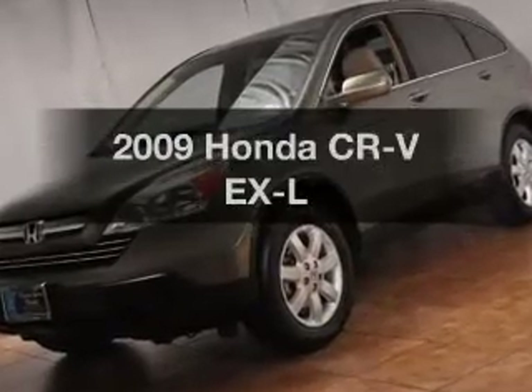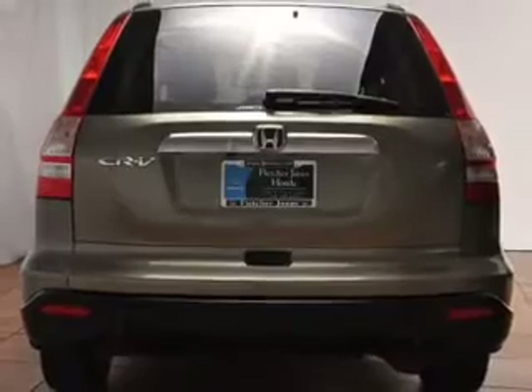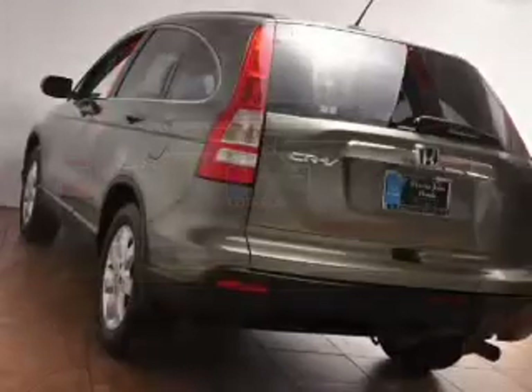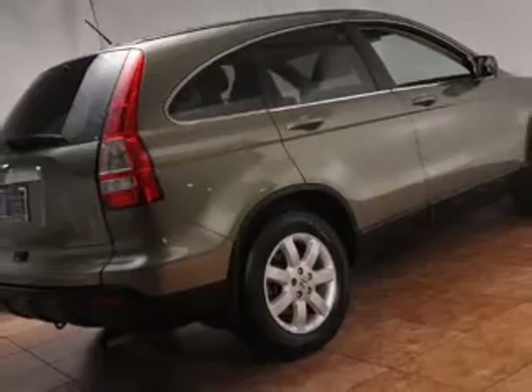Imagine yourself in this 2009 Honda CR-V. If you're looking for a first-rate auto, this one could be yours today. With an efficient four-cylinder engine driven by a five-speed automatic transmission, you will appreciate the safety feature of anti-lock brakes. The sunroof lets fresh air in.